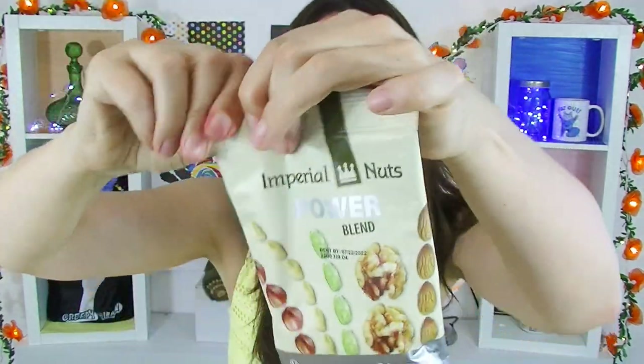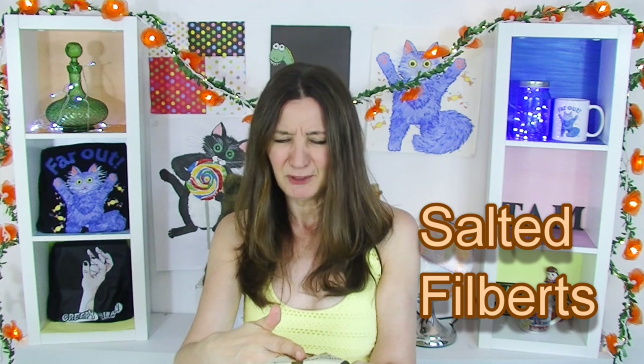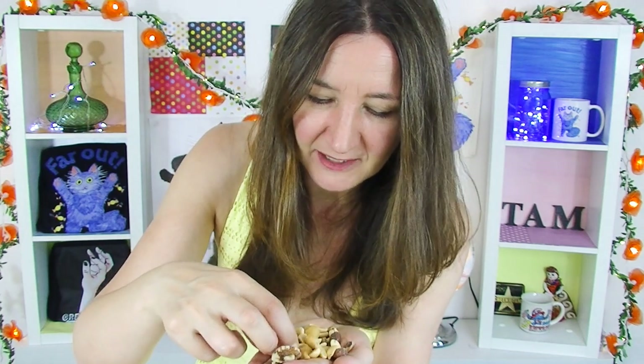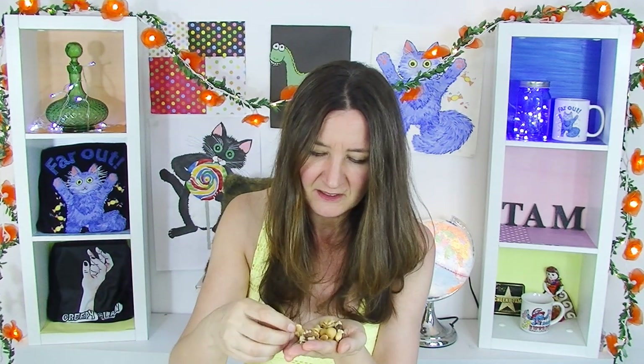Whoa, hello! That's a nice nut mixture. So what do you get in there? You get salted walnuts, salted shelled pistachios, salted peanuts, salted filberts — I don't know what a filbert is — and salted almonds. I'm going to hunt down a filbert because I can't work it out. No, I can't find one — is that a filbert? All right, I'll just try it.